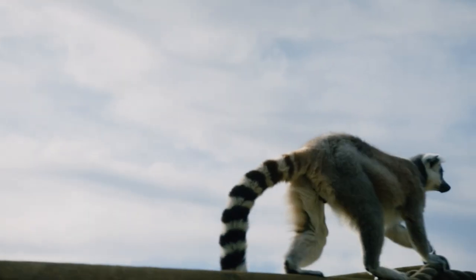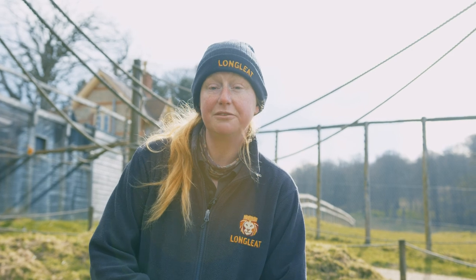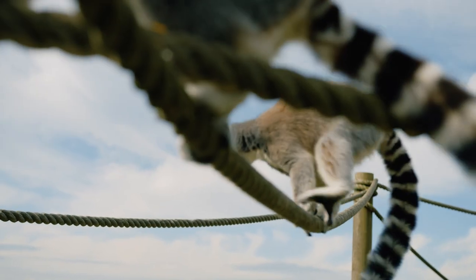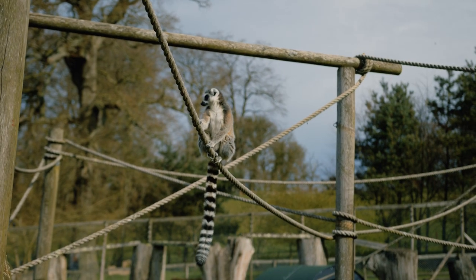There are lots and lots of species of lemur down in Madagascar — that's where any lemur species is found. Ringtails are one of the most popular because of that very distinctive stripey tail that they have.